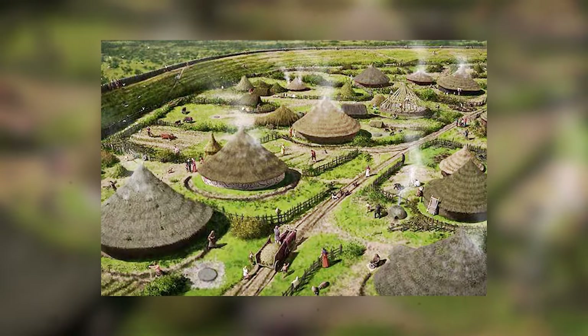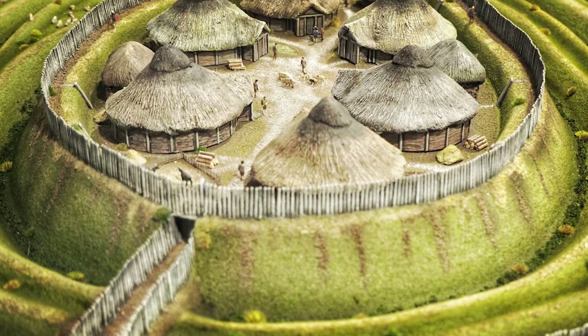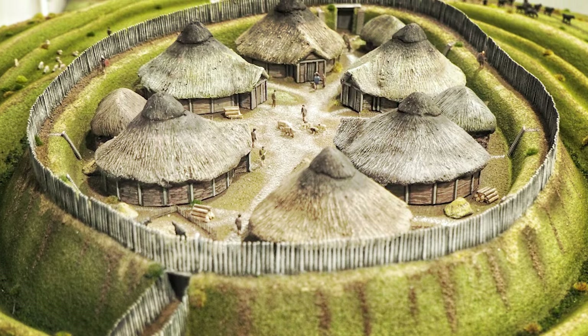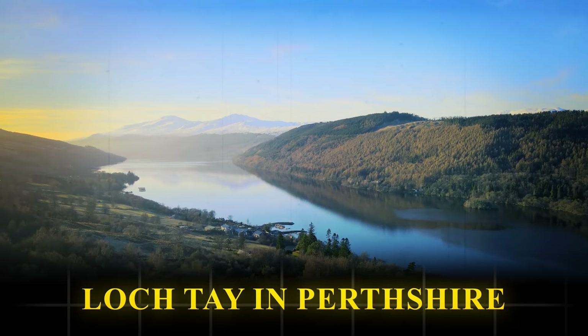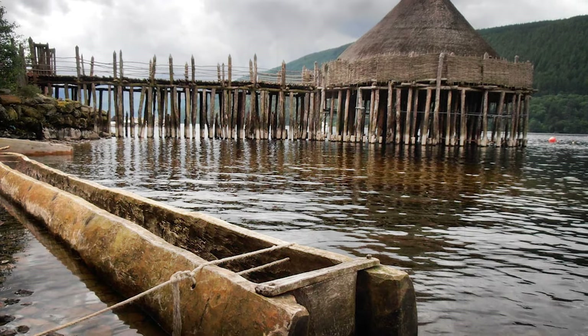The ancient landscape was divided among tribes, each with its own distinct culture. However, the expanding Roman Empire viewed these diverse tribal societies as both a challenge and a threat. Now, we travel to Loch Tay in Perthshire, Scotland, to explore another remarkable site that reshapes our understanding of Iron Age life.